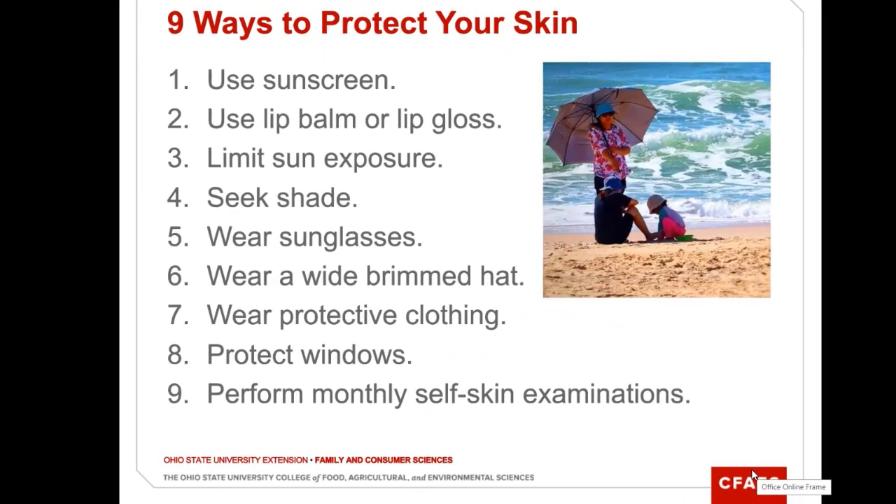Let's talk about sunscreen, number one. Apply it very liberally. Apply it every two hours when you're outside. If you're swimming and you towel off, reapply it. It should be about a shot glass worth of sunscreen.